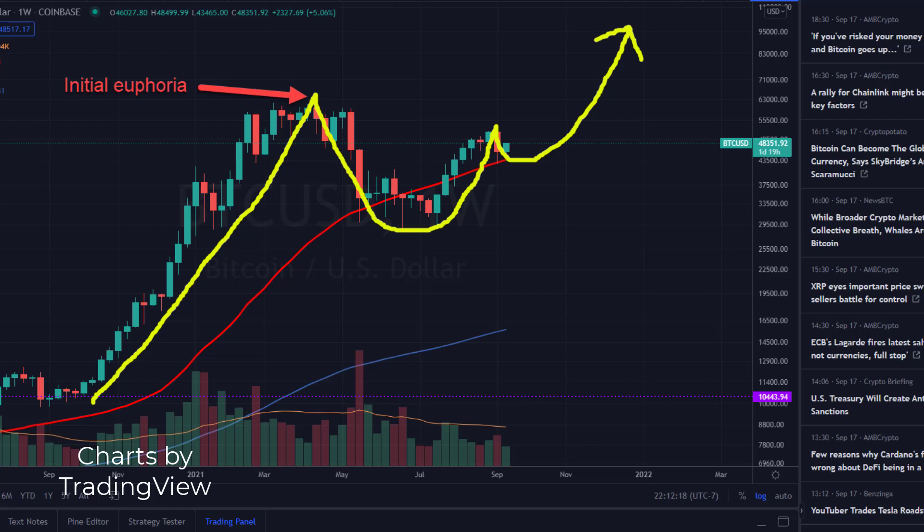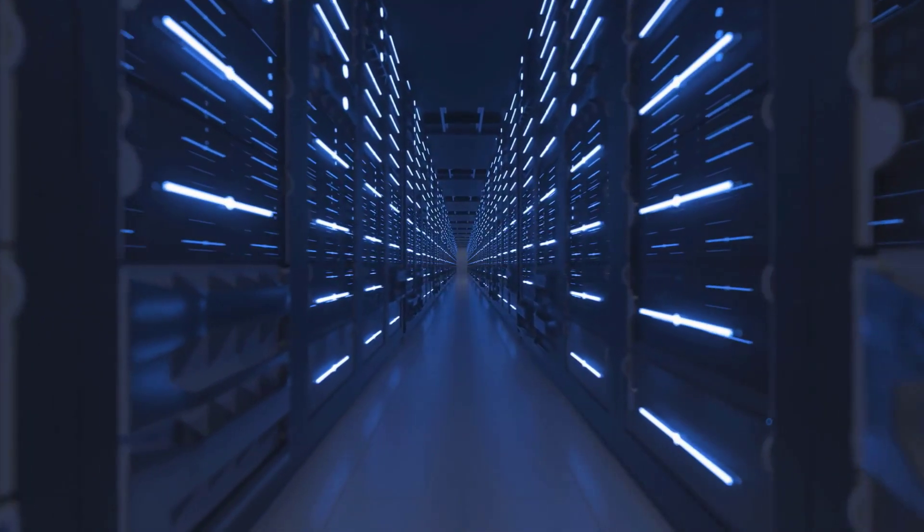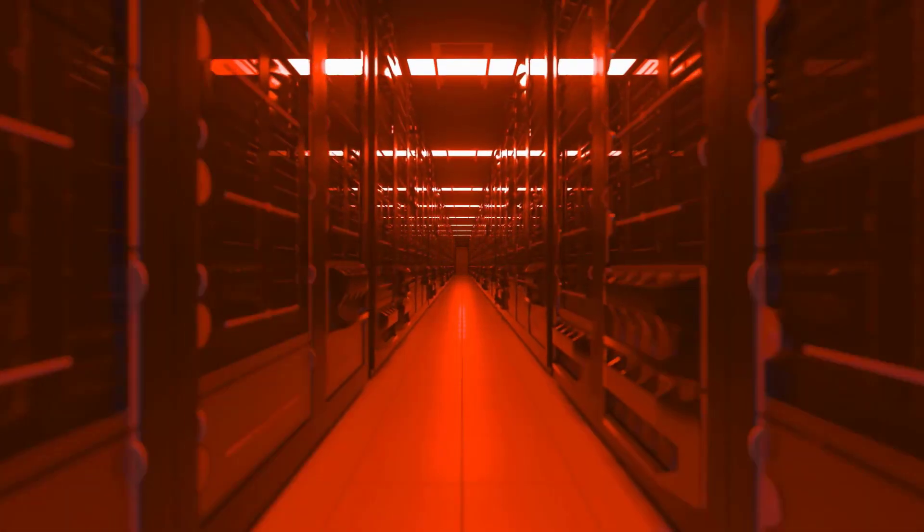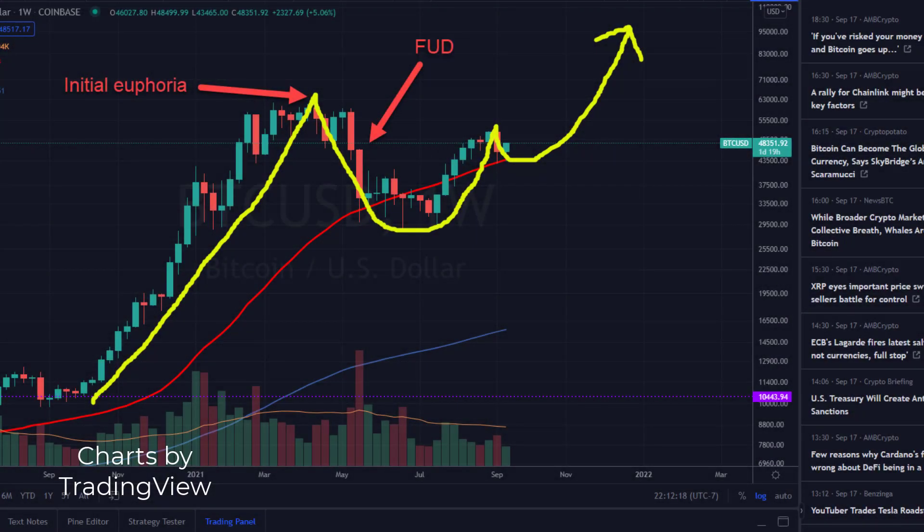This all turned into euphoria and signifies the start of the left side of the cup. Then FUD — fear, uncertainty, and doubt — kicked in. Elon Musk tweeted that Bitcoin mining was too energy intensive and that Tesla would no longer accept Bitcoin for payment until Bitcoin mining came from more renewable sources of energy. After a huge pullback, Bitcoin started consolidating, forming the bottom of the cup.